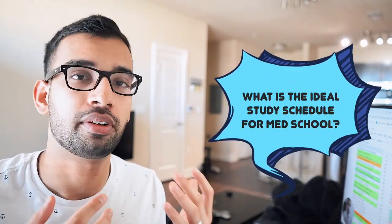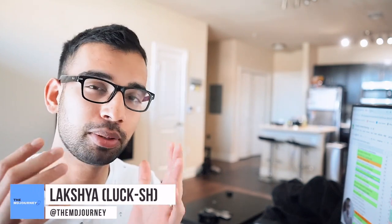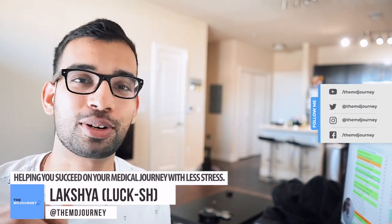What is the ideal study schedule of a medical student? That's exactly what we'll break down in this video. Welcome to another episode of the MD Journey and the TMJ Show. My name is Lux, an internal medicine resident helping people just like you succeed on their medical journey with less stress.